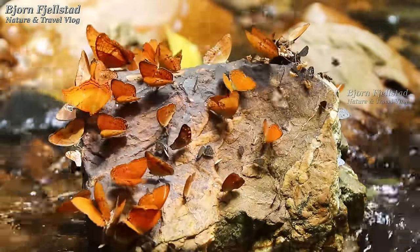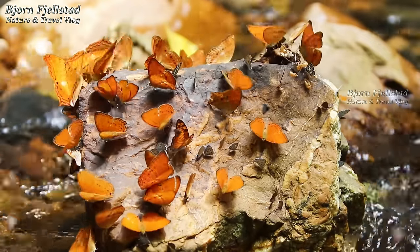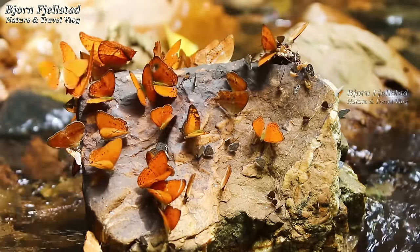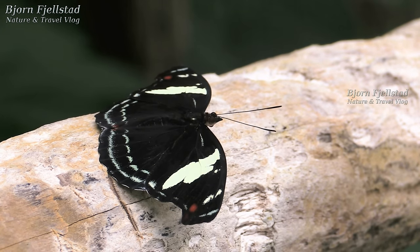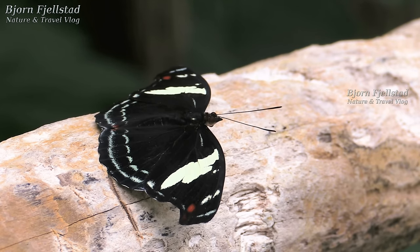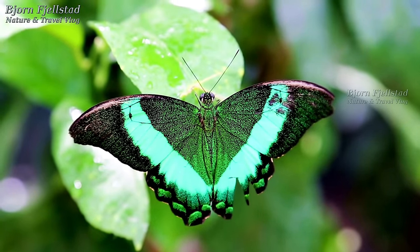Some butterflies visit dung and scavenge rotting fruit or carcasses to obtain minerals and nutrients. In many species, this mud-puddling behavior is restricted to the males, and studies have suggested that the nutrients collected may be provided as a nuptial gift, along with the spermatophore, during mating. In hilltopping, males of some species seek hilltops and ridgetops, which they patrol in search for females. Since it usually occurs in species with low population density, these landscape points are assumed to be used as meeting places to find mates.